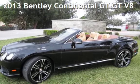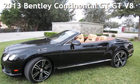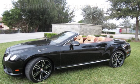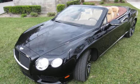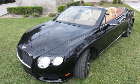Presenting a pre-owned 2013 Bentley Continental GT V8. This two-door convertible has an eight-cylinder, 4.0-liter V8 engine, with all-wheel drive and an automatic transmission.